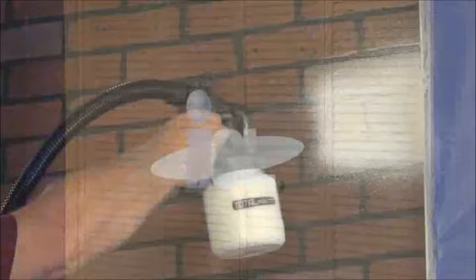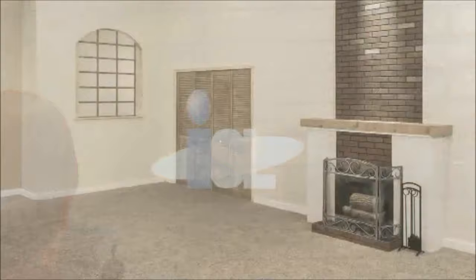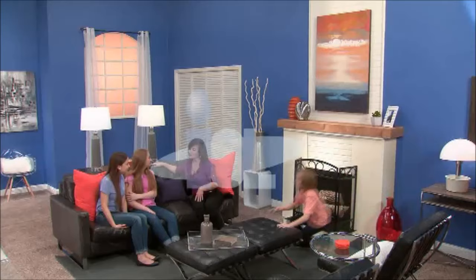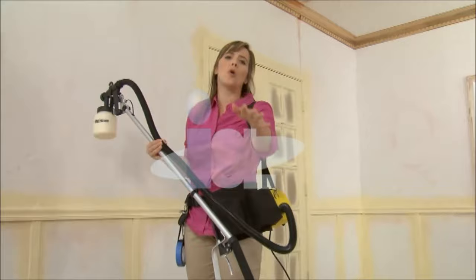It doesn't matter what kind of brick — indoor, outdoor, fake or real. One coat coverage and it looks great. So you can settle for a boring and bland family room, or you can bring it back to life with the Total Painter. And now comes the fun stuff, like the crown molding and the ceiling. Ordinarily, you'd need a ladder to get up there. Not anymore.